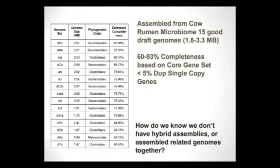Applying these two criteria to more than 400 genome bins, we selected 15 good draft genomes. Their sizes range from 1.8 to 3.3 megabases, completeness ranges from 6 to 93 percent, and all have less than five percent duplicates in single-copy genes. However, for closely related genomes this criterion will fail, and informatics can only take us so far.